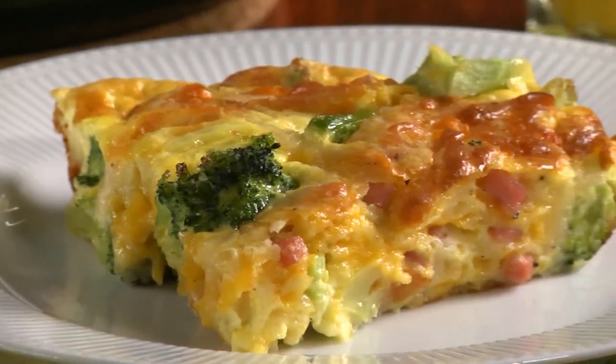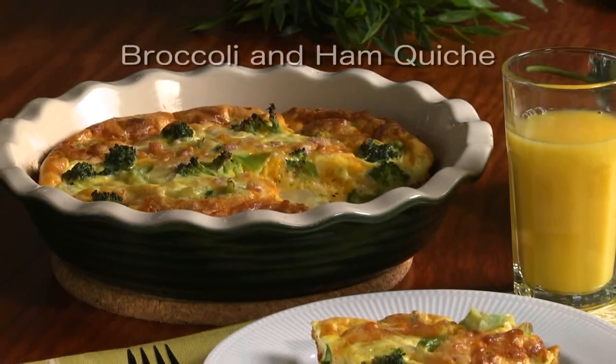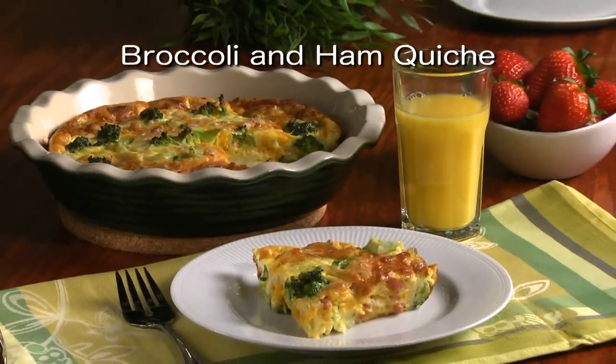And feel free to change it up using whatever looks best or what's on sale. To get the recipe for our broccoli and ham quiche, simply check out our website.